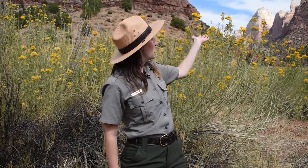Hello everyone, my name is Rachel. I'm an education ranger here at Zion National Park. Behind me you can see our beautiful cliffs and some rubber rabbit brush. Today we're going to talk a little bit about lizards.